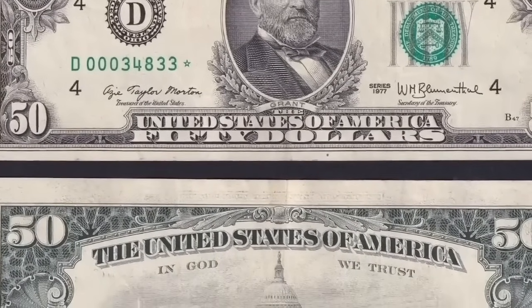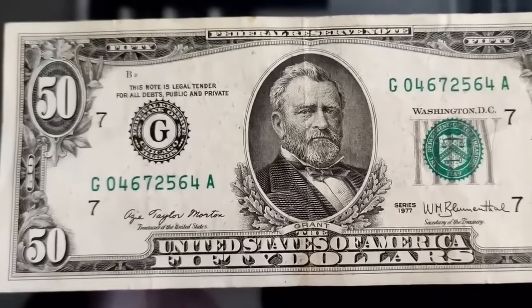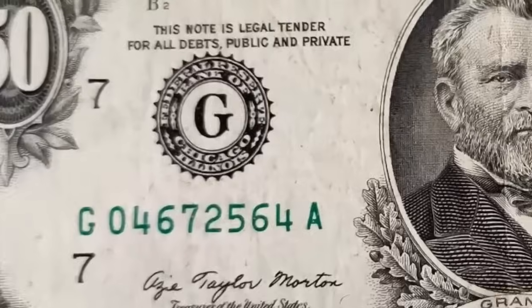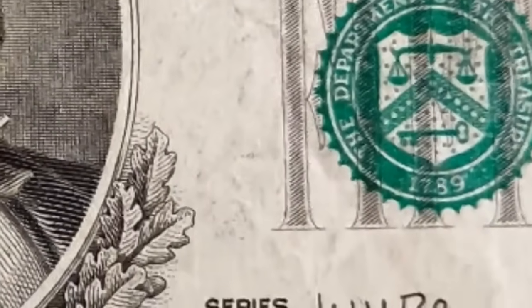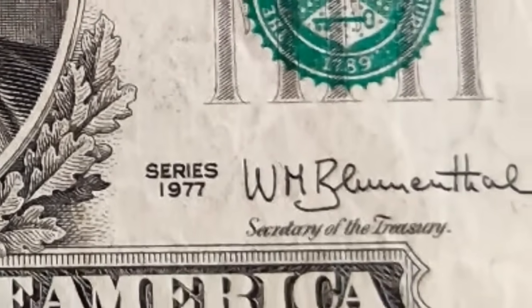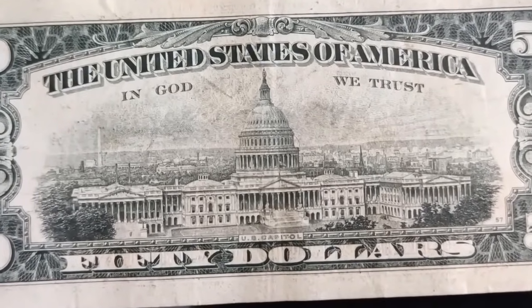Take a look at this damaged $50 bill that brought in $1,645 at auction. The back of the bill is actually reversed — it is upside down as can be seen when looking from the back. This is a serious error by the printing company, which is why this bill sold for $1,645.